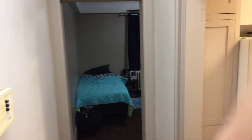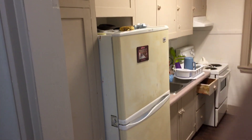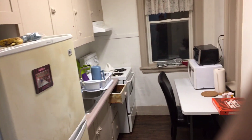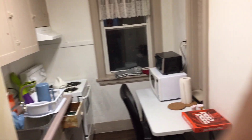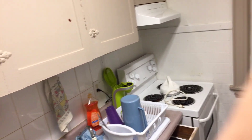Right now I'm standing in the front hallway and I'm going to start by taking you into the kitchen here. You can see the table with the microwave and toaster oven. Please excuse a bit of a mess — it's just after 11 o'clock at night. Here's the stove, sink, and refrigerator with one banana still on top. And here's the door where I came in.